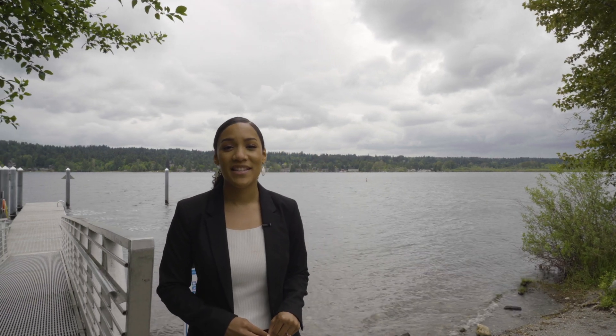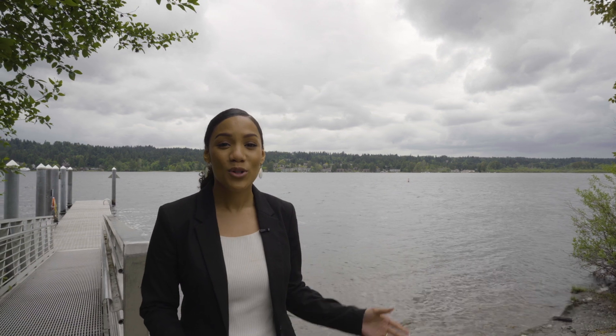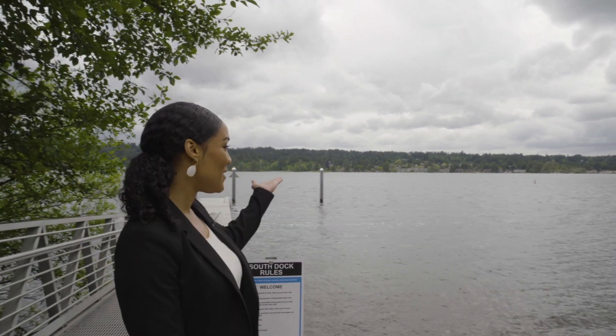We took a quick step away from the home and we are here at the Sammamish Landing. This is an amazing park where there are multiple beaches and you can enjoy the beautiful Lake Sammamish.